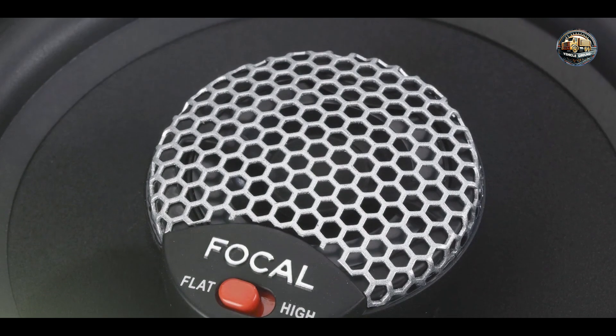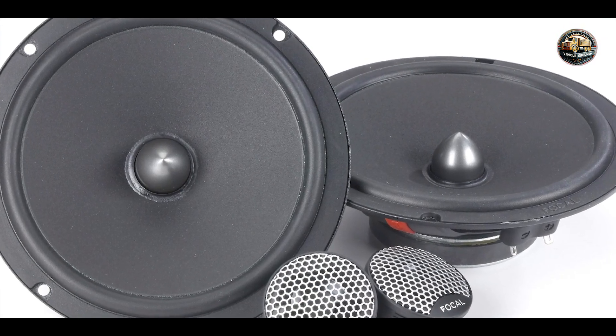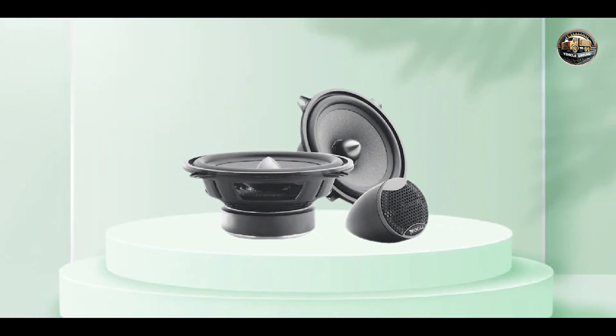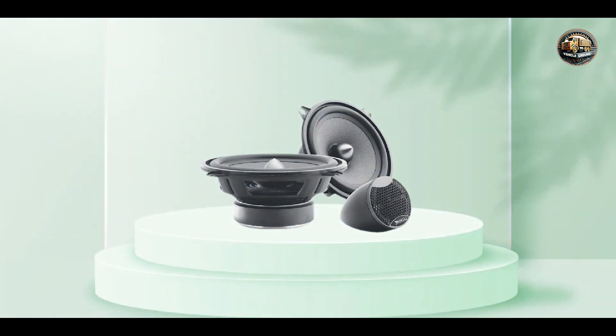And there you have it, folks — the top 5 best car speakers that will elevate your audio experience to new heights. Whether you're a music lover, audiophile, or simply appreciate high-quality sound, there's something for everyone on this list. Thanks for watching, and happy listening!